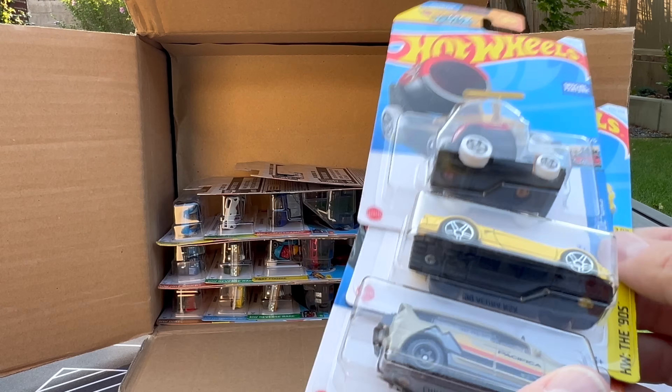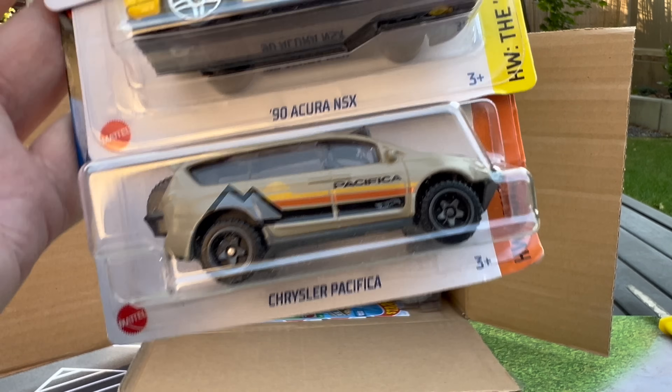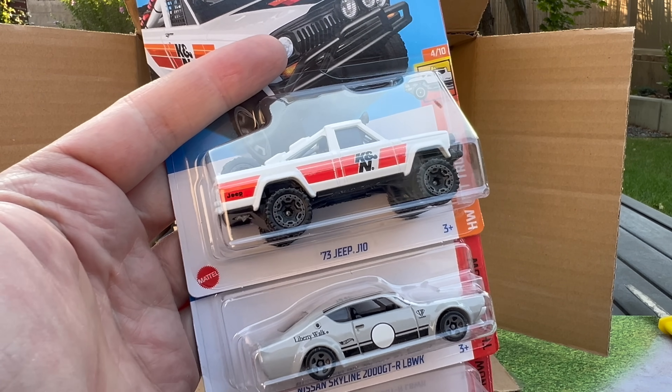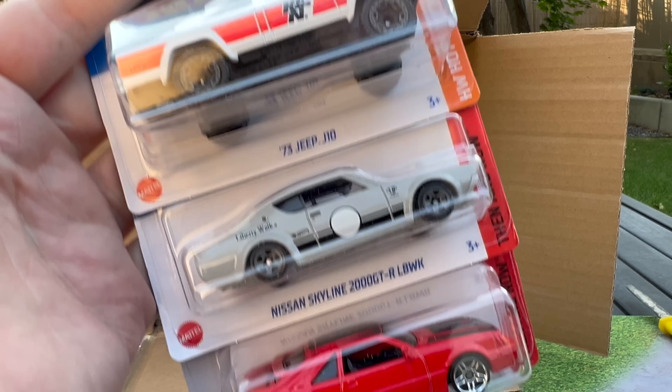Trying to remember what the regular Treasure Hunt is. There's another NSX and there's the Chrysler Pacifica. Canaan Jeep recolor — really dig that casting and really dig this version this year.